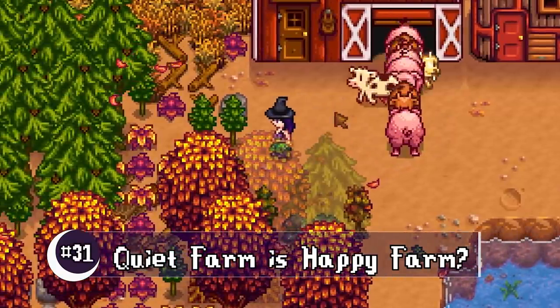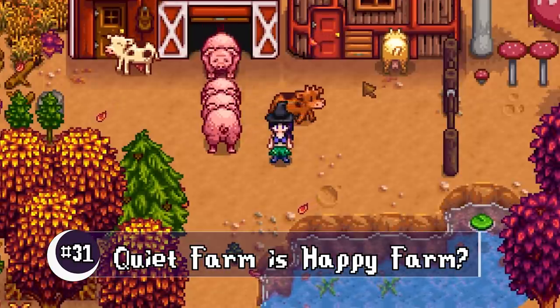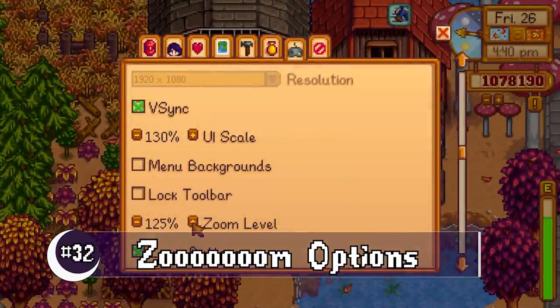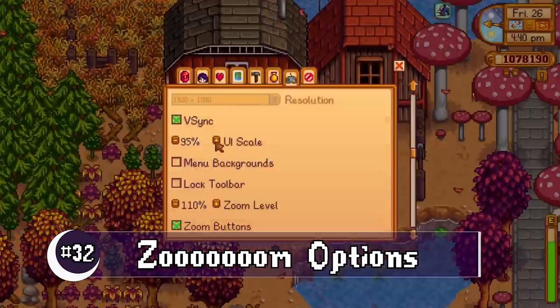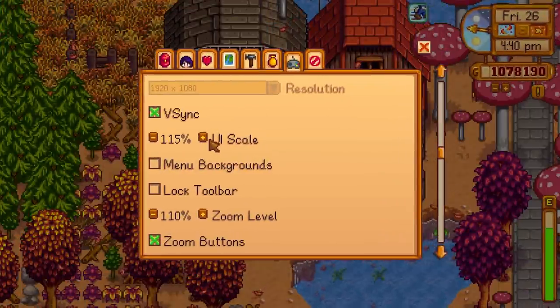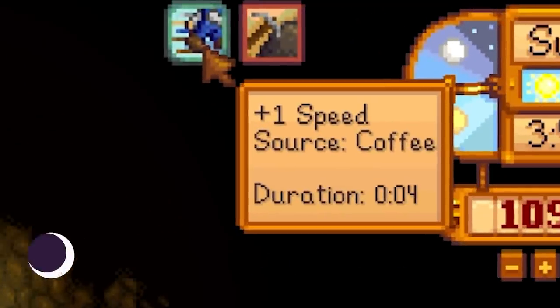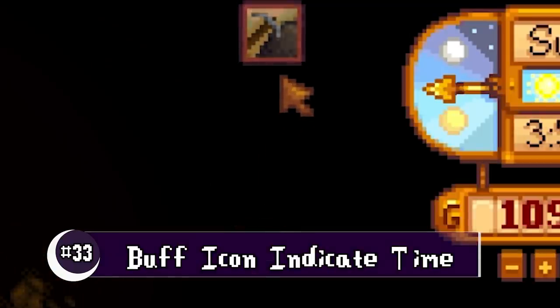If you really want to, you can mute the sound of your farm animals — it does mute your cat or dog as well. Zoom options have been greatly enhanced: you can get really close and also scale the UI and the game separately. Your buff icons will now slightly pulse so you can notice when they're about to run out.